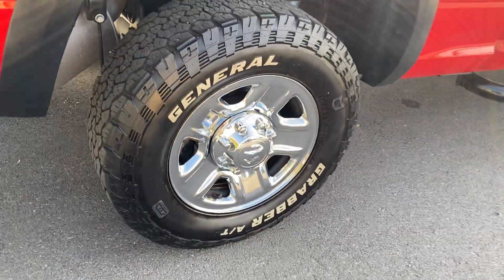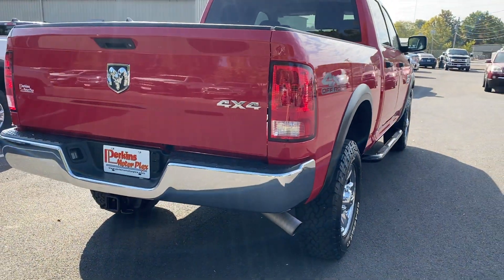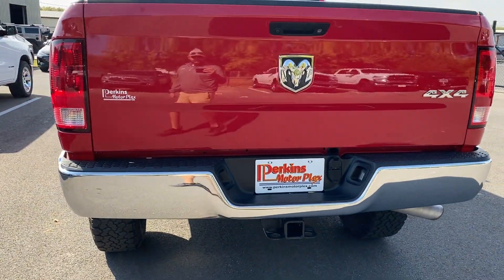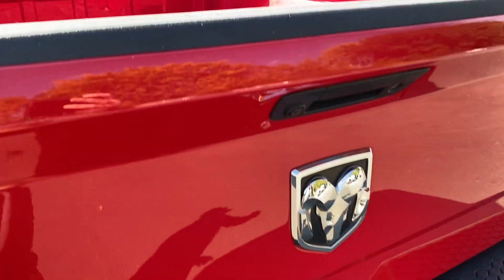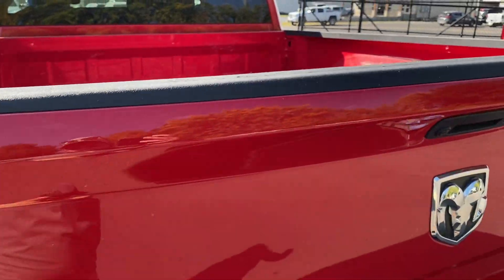Not seeing any chrome flake on these wheels either. Four-wheel drive of course. Back bumper looks good, no cracks or condensation in these tail lights. Got the heavy-duty hitch receiver there, four and seven pin for your trailer lights. And as you can see, the bed's not beat — it hasn't been used for many truck things.